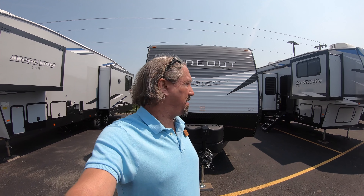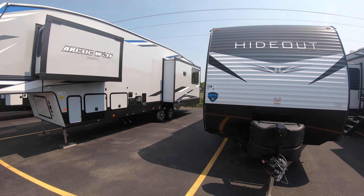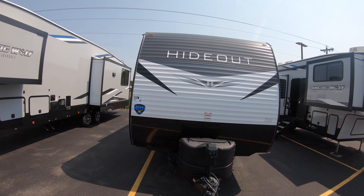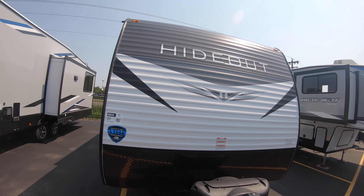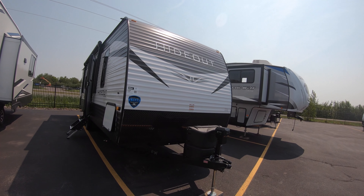Hey guys, good morning! Michael Kosky with Bullion RV in Duluth, Minnesota. Today we have a warm one — it's not even noon and it's about 85 degrees. It's gonna be a great 4th of July weekend. We're gonna take a look at this new 2021 Keystone Hideout 262BH. I'll do a quick walk around on the outside of the coach and take you inside.